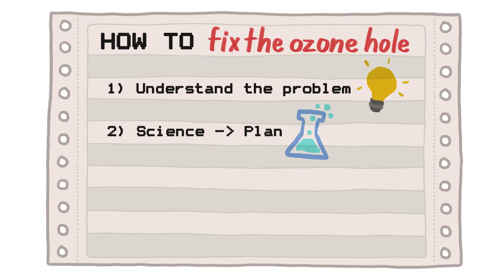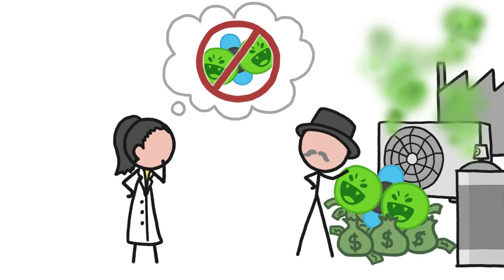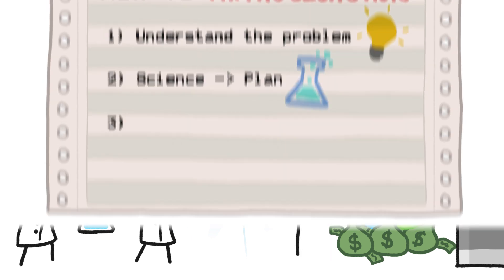Step 2: Science your way to a plan. It soon became obvious — the CFCs needed to go. Because hundreds of industries relied heavily on CFC molecules as propellants and refrigerants, scientists worked overtime to create replacement molecules that could do the same things CFCs could do, but without the accompanying ozone-destroying side effects.